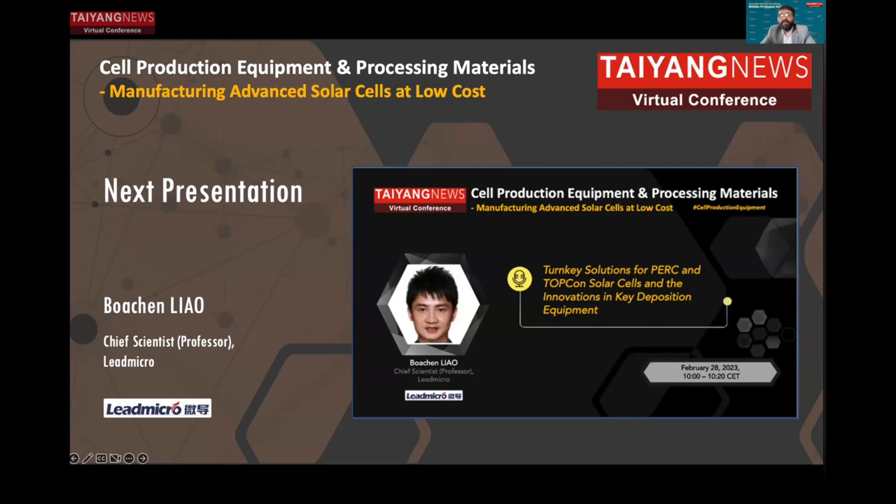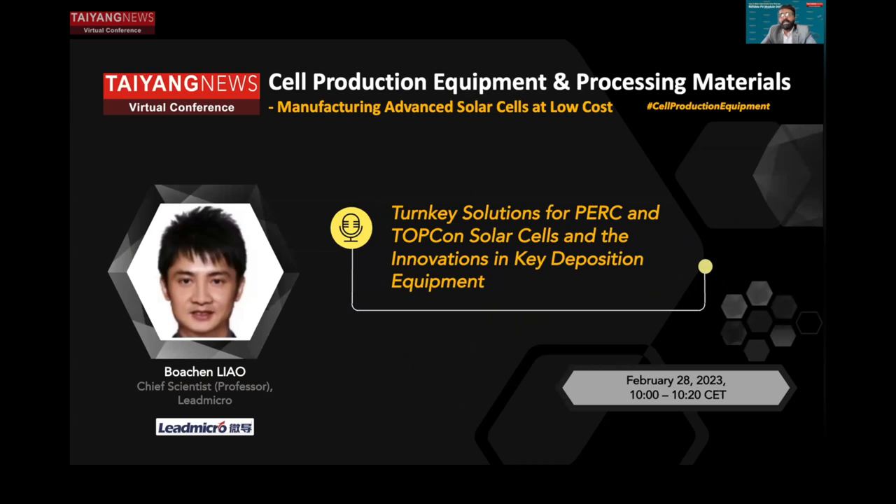Moving on to the next presentation. Now we have Bochan Liu from Leadmicro, who is going to talk about realizing reliable passivation mechanisms for P and N-type silicon substrates. Liu, the floor is yours.